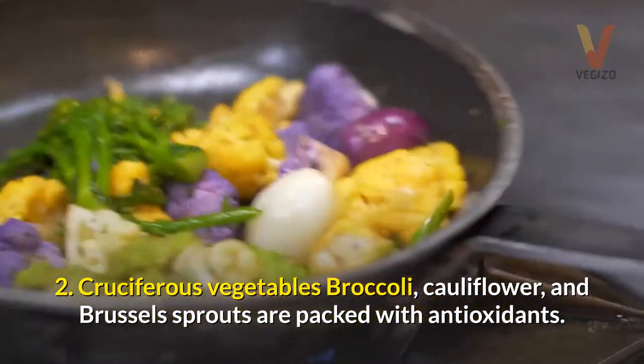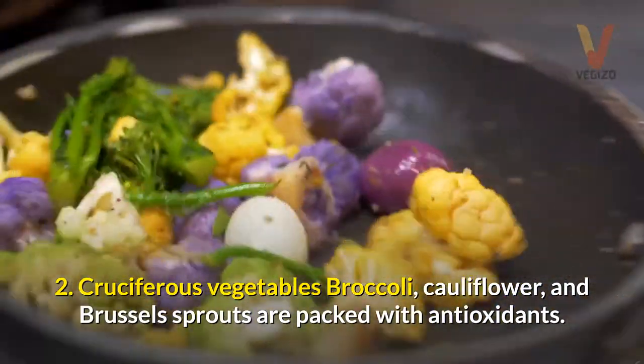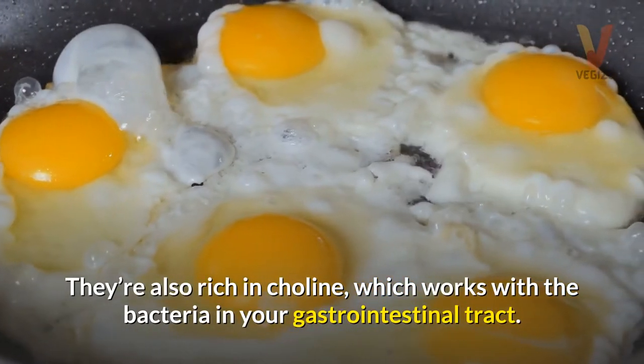2. Cruciferous vegetables — broccoli, cauliflower, and Brussels sprouts are packed with antioxidants. They're also rich in choline, which works with the bacteria in your gastrointestinal tract.